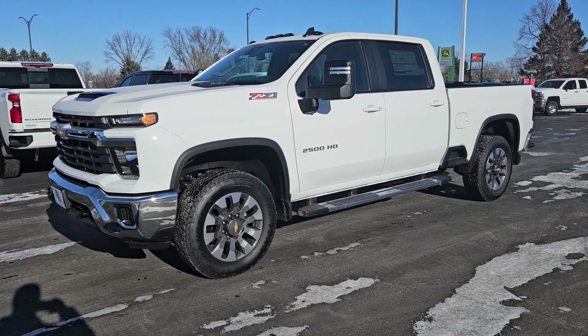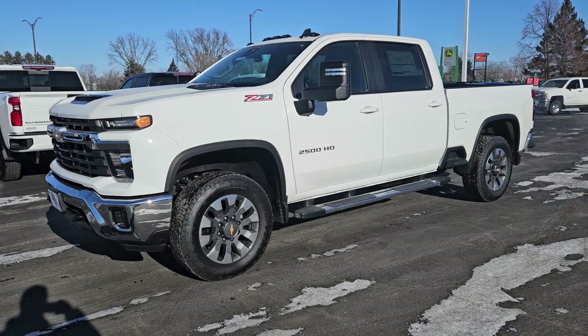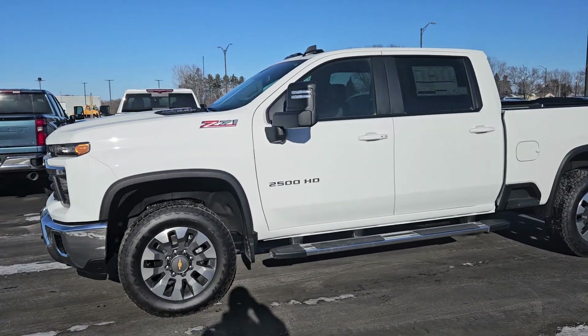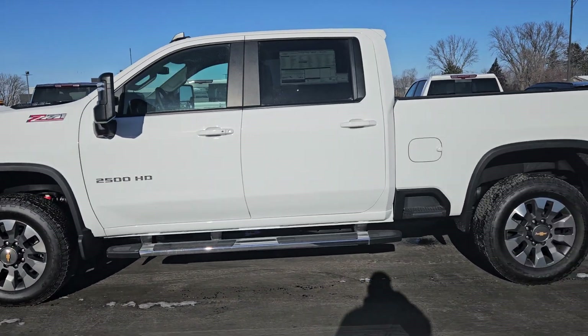Hey, what's up guys? This is Josh Zeman with Johnson Motors in New Richmond, bringing you today a new 2024 Chevy Silverado 2500 heavy duty — a nice three-quarter ton LT truck, stock number 71742.